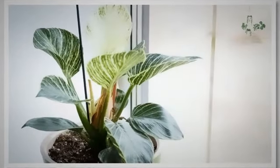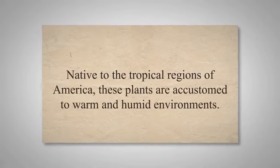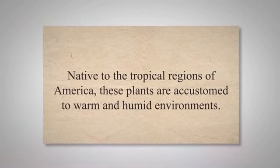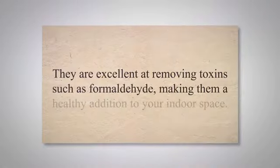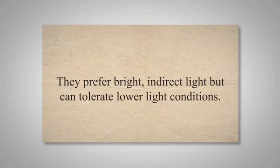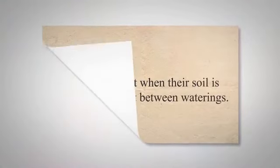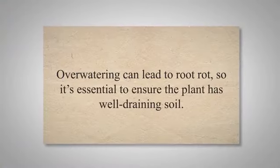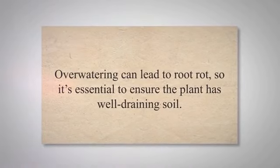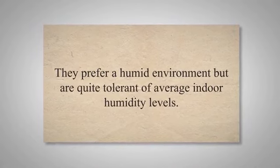Philodendrons are loved for their large, glossy leaves and their air-purifying abilities. Native to the tropical regions of America, these plants are accustomed to warm and humid environments. They are excellent at removing toxins such as formaldehyde, making them a healthy addition to your indoor space. Philodendrons are relatively easy to care for — they prefer bright, indirect light but can tolerate lower light conditions. They thrive best when their soil is allowed to dry out between waterings, and it's essential to ensure the plant has well-draining soil to prevent root rot. They prefer a humid environment but are quite tolerant of average indoor humidity levels.